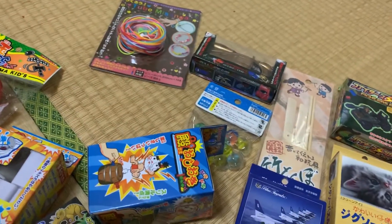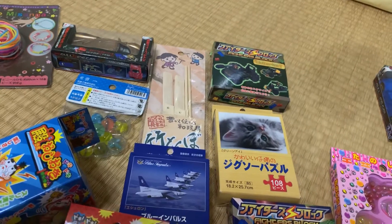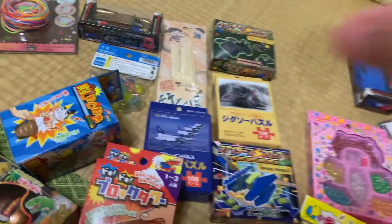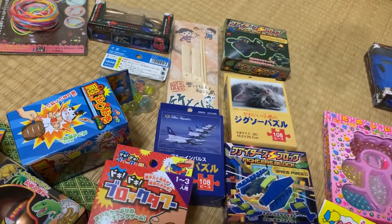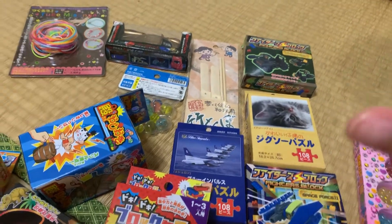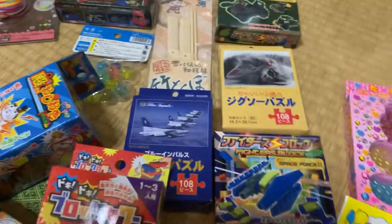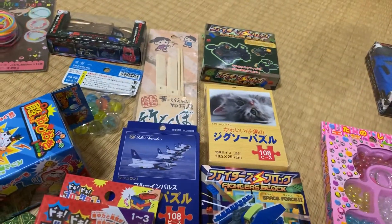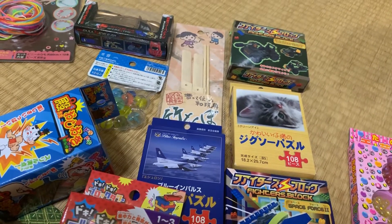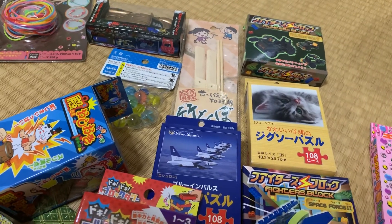There are many kinds of toys, but the important thing is all of these toys have the same price — only 100 yen. Thank you very much for watching. Sorry if my video is very amateur or boring, and see you in another video. Wassalamualaikum warahmatullahi wabarakatuh.